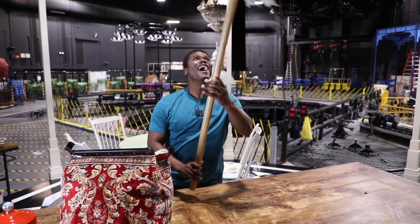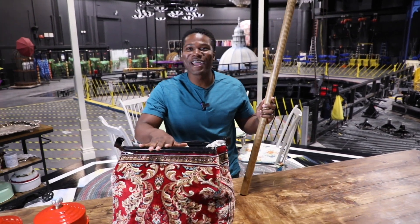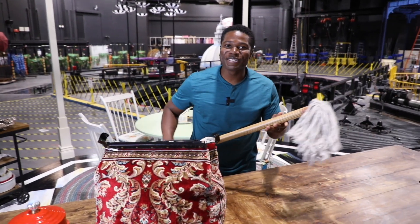How did that happen? I have no idea, but it just happened. Thank you, Mary Poppins bag. And that is some of the magic that happens at Hale Center Theater.